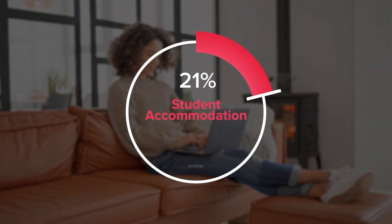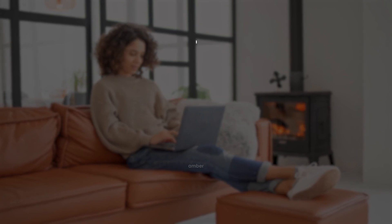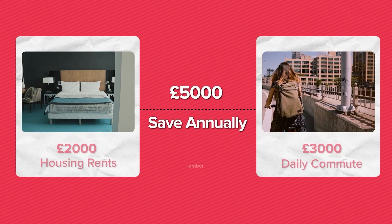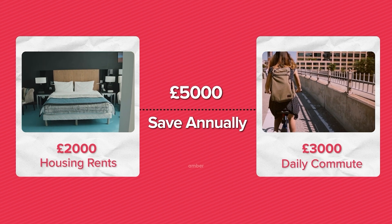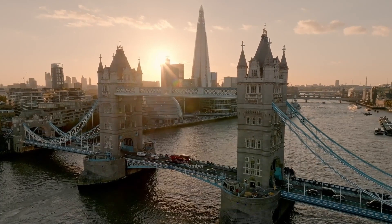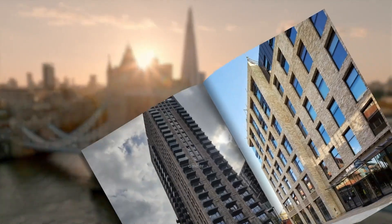By May 2024, over 60 percent of student accommodations are expected to be fully booked. Booking at the right time can save students around five thousand pounds annually — about two thousand pounds on housing rents and three thousand pounds on daily commute expenses — compared to booking later between June and August 2024, when prices are set to rise significantly. Securing the ideal accommodation at the right time is crucial for a seamless uni experience.